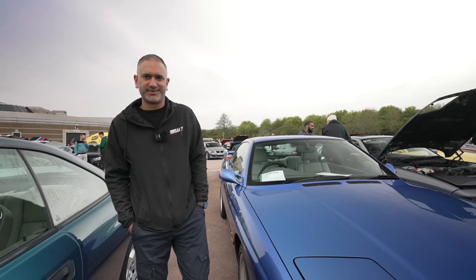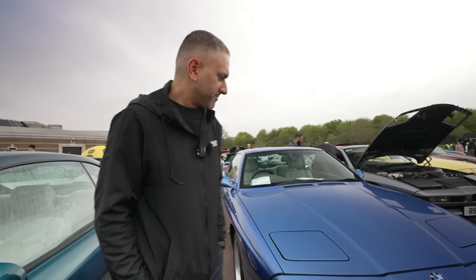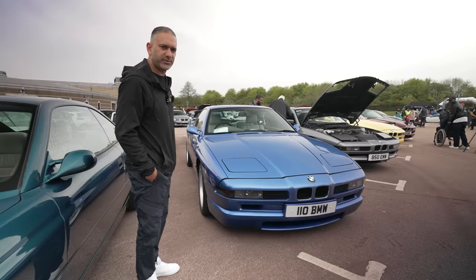25 grand for an 8-Series now — a few years ago they were about 8 grand and no one wanted them. They're properly sought after now and the value has gone up. I think we did all right on ours.